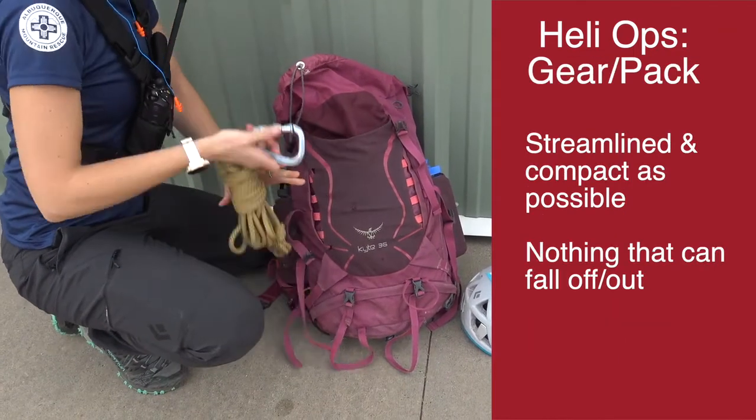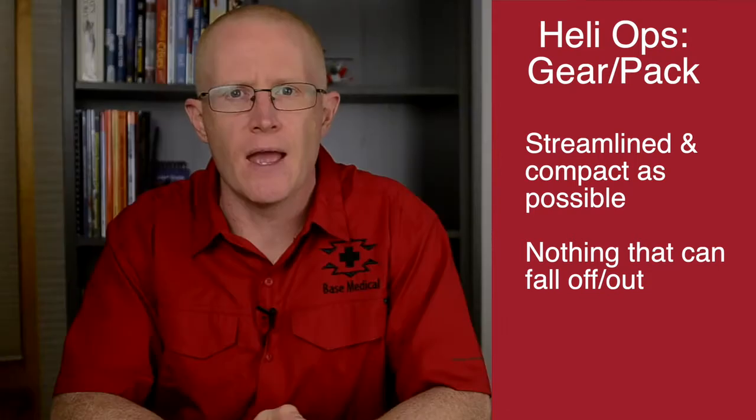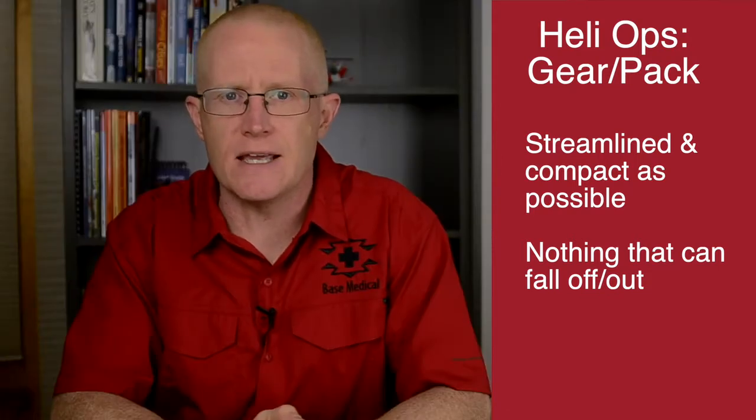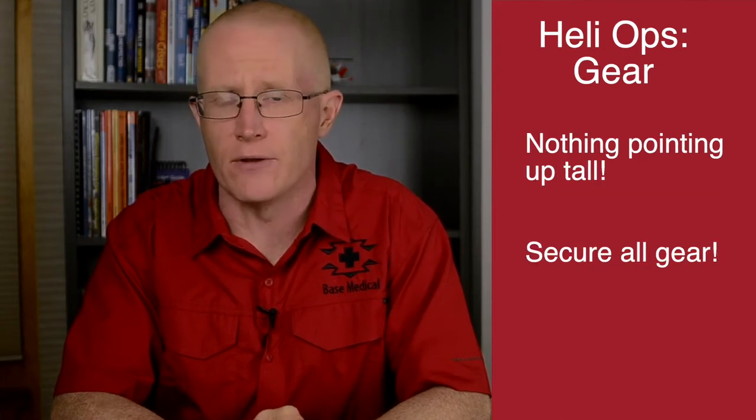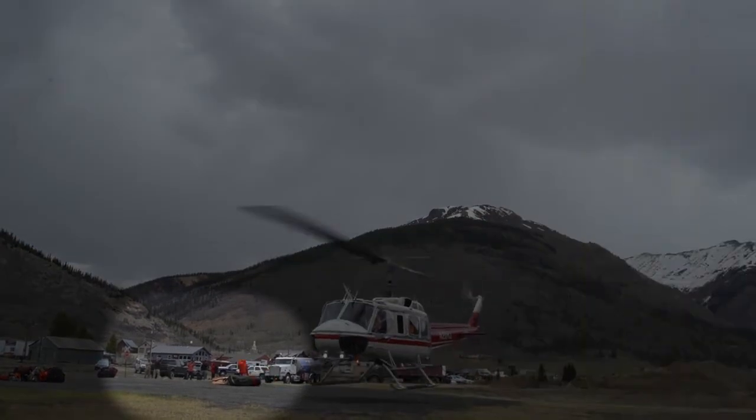Your gear should be as tidy and compact as possible if you will be loading it onto the helicopter. Any larger equipment like skis, tracking sticks, or poles should be kept flat near the ground. Bulky items can easily blow away in the rotor wash if they are unsecured.